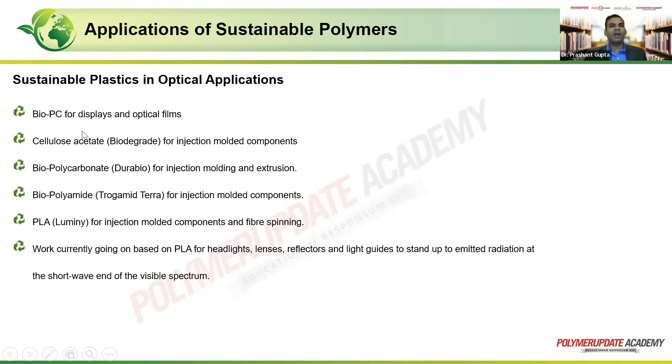The next application is optical components. Biopolycarbonate and PLA can be used for displays and optical films. Cellulose acetate, which is biodegradable, can be used for various injection-molded components. Trade names include Durabio, Progamid Terra — a biopolyamide — for injection-molded components, and Duminil making PLA for injection-molded components and fiber spinning. There is ongoing work on replacing headlamp housings — specifically the transparent panel — with PLA for headlight lenses, reflectors, and light guides that must withstand emitted radiation at the short-wave end of the visible spectrum.